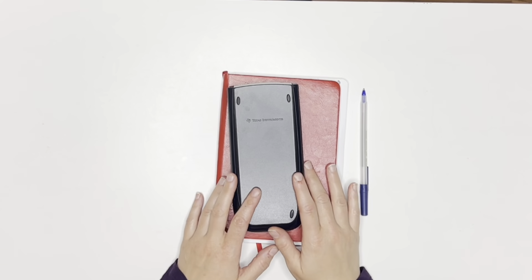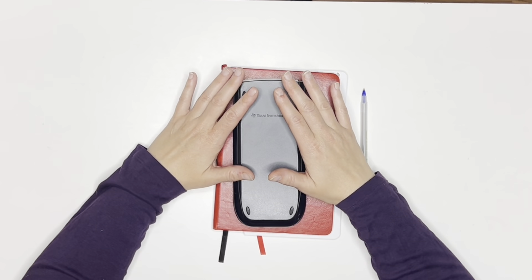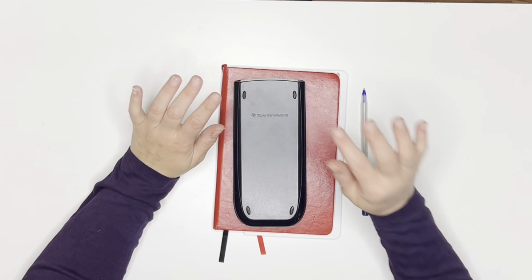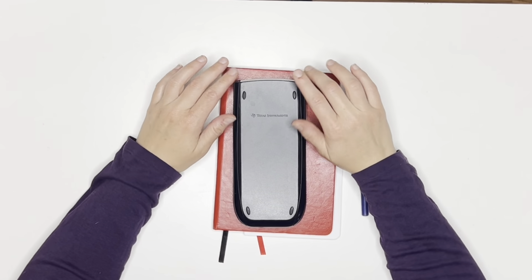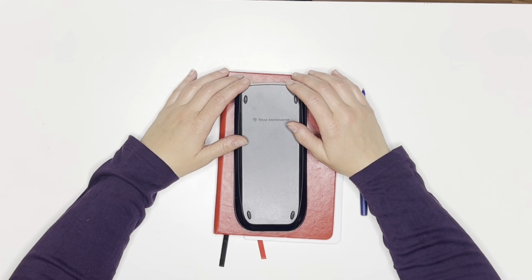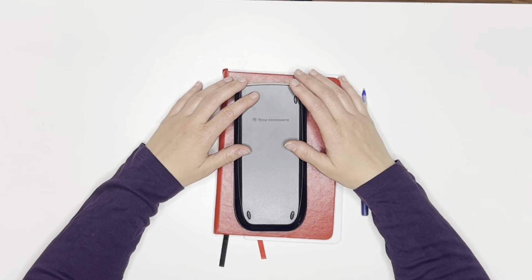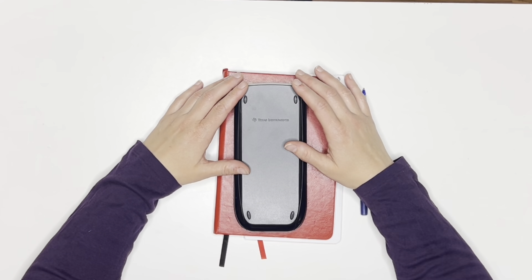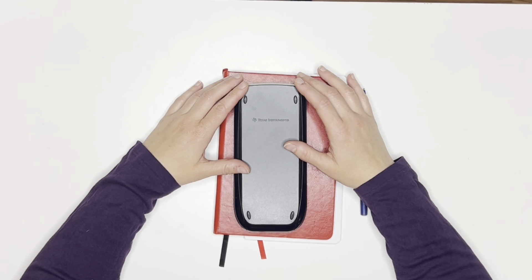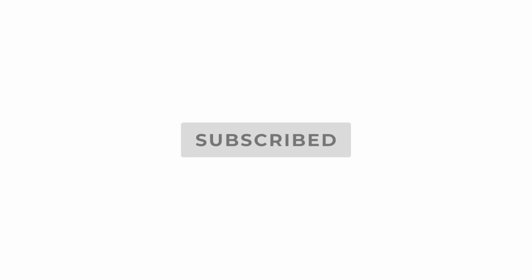Hi everyone, this is Eileen from EileenStuffs and today we will be working our budget with our July 1st paychecks. There are two of them. If you are new to my channel, welcome. And if you are returning, welcome back. I am a cash budgeter and stuffer here on YouTube and I am working on paying off debt as well as building up an emergency and sinking funds. Please consider subscribing below.